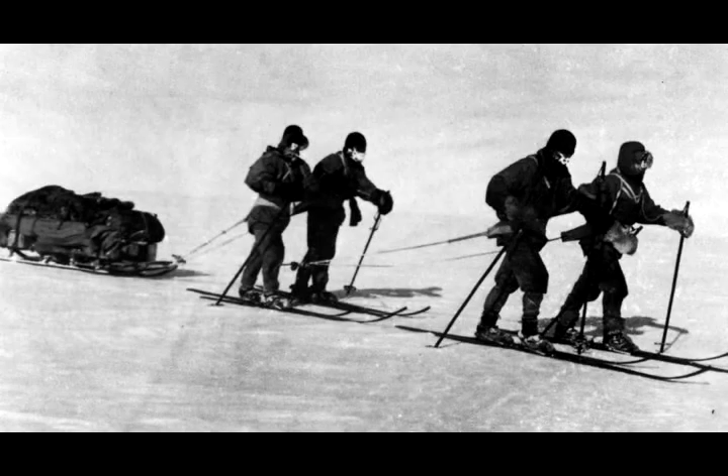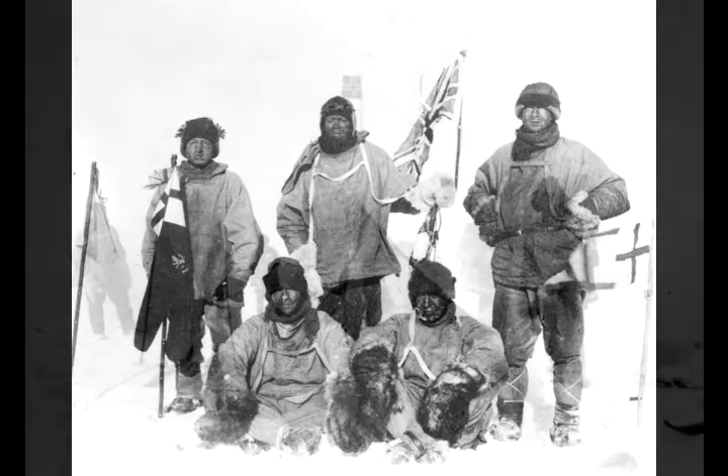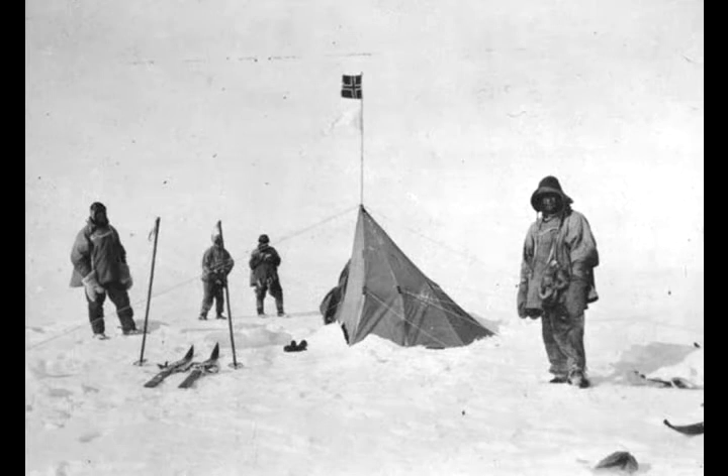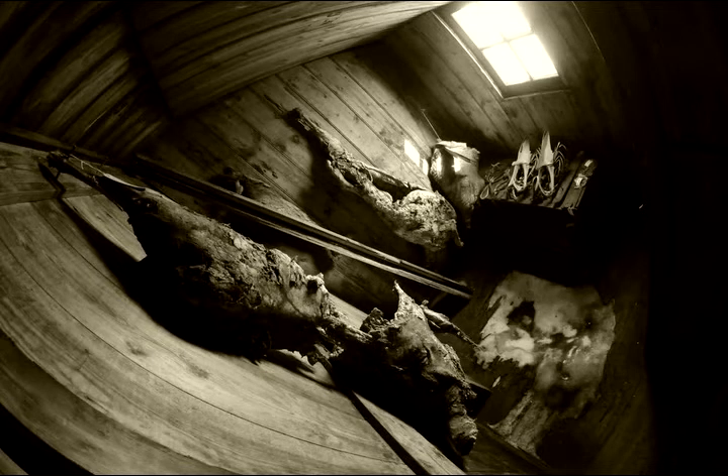When Scott and four of his men finally reached the South Pole in January 1912, they were devastated to find that a Norwegian explorer, Roald Amundsen, had beaten them there by just five weeks. Deflated, they started the 800-mile march back. This was the oddest room in the house — a room full of meat, full of carcasses hanging up on the walls. I believe it is a pig and a sheep, and then there are various bones I'm not sure what they are. This meat was just left there hanging when they left.